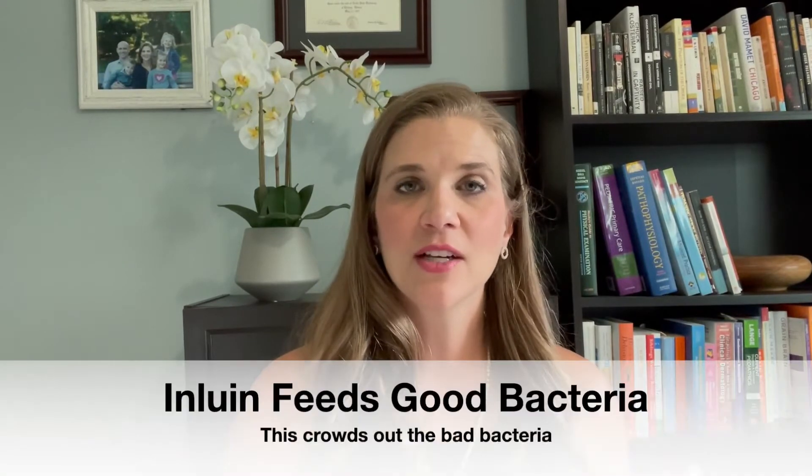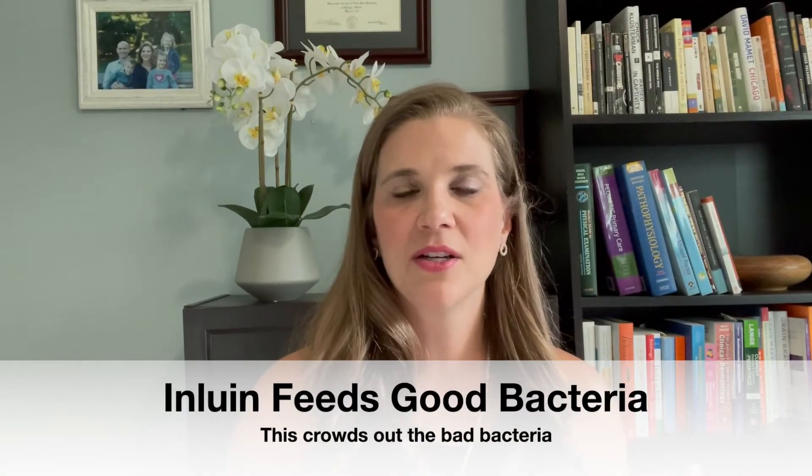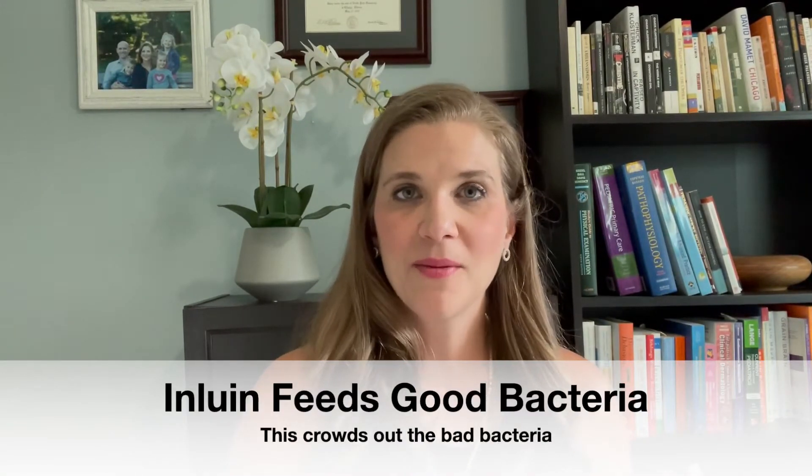So where does inulin come in then? Well, inulin can actually help to feed the good bacteria in the gut, crowd out the bad bacteria that are causing inflammation and this propionic acid to be produced, thereby decreasing levels of those things and then decreasing maybe the severity or even eliminating certain symptoms altogether — symptoms associated with high propionic acid, but also symptoms that are common in kids with autism.